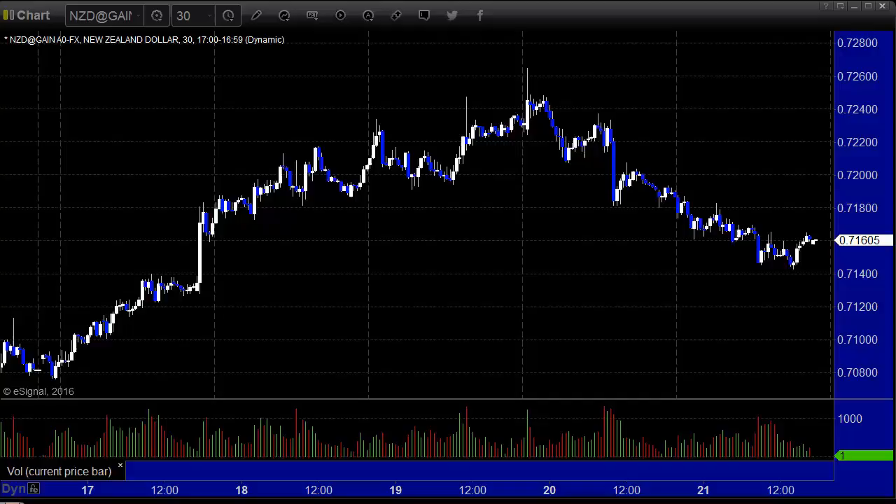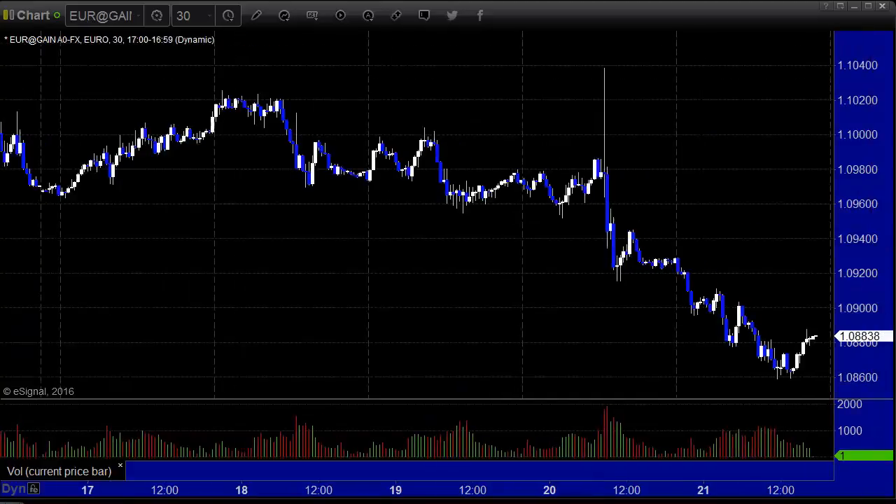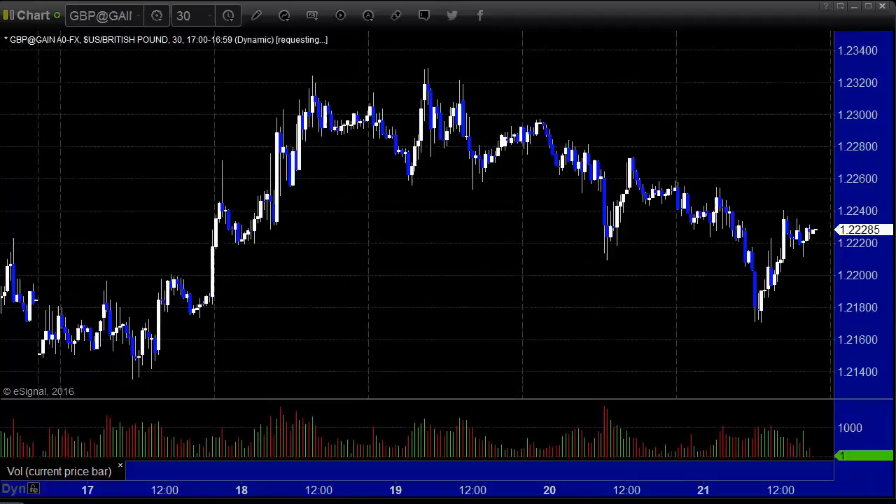Let's take a look at the intra-week action. We'll start with the euro dollar high to low — about 160 pips. Not that much, unfortunately. Most of the individual days were pretty weak until Thursday and Friday. Here's a look at the pound dollar high to low — not even 200 pips. This is something that usually trades 130 pips a day, so we're just not seeing the action.